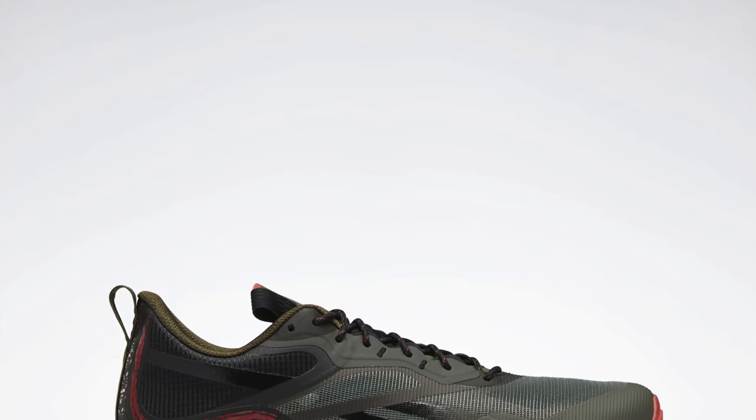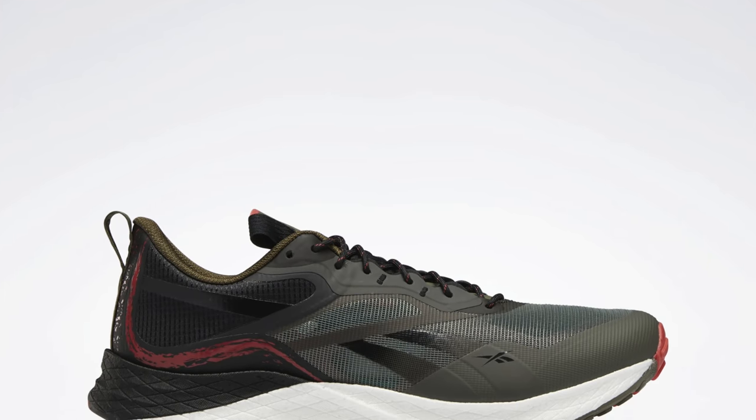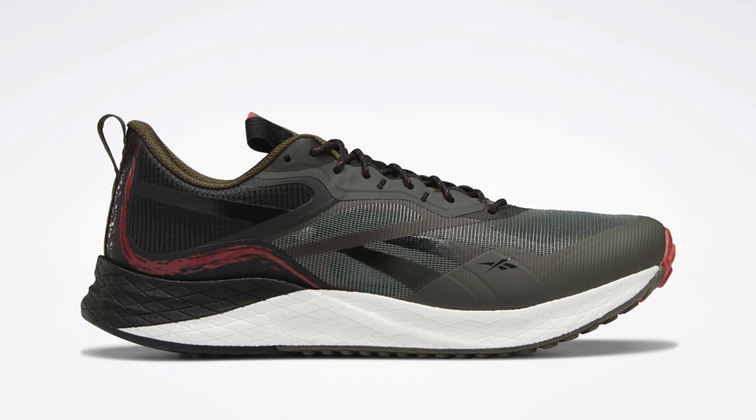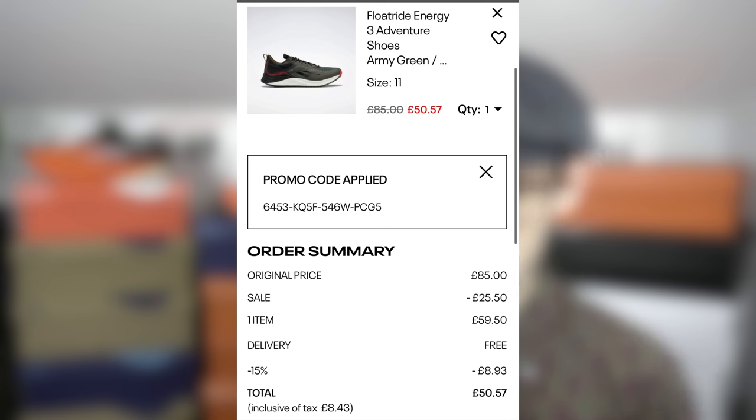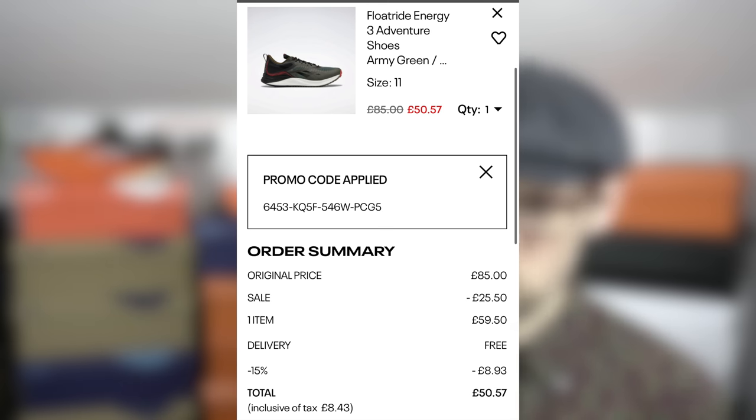The budget is quite tight here. I have seen certain pairs for sale on Start Fitness for quite a bit under £50. Reebok themselves have the Energy 3 Adventure up for just under £60 on their website. This has got a more trail-light upper but that tried and tested midsole and outsole setup. The Floatride foam is forgiving and durable, ideal for daily runs or multi-surface scenarios. These are available in almost all sizes for just under £60, but I did find a code to reduce the price down to about £50.57. Brilliant deal and makes for a very versatile and usable daily shoe.